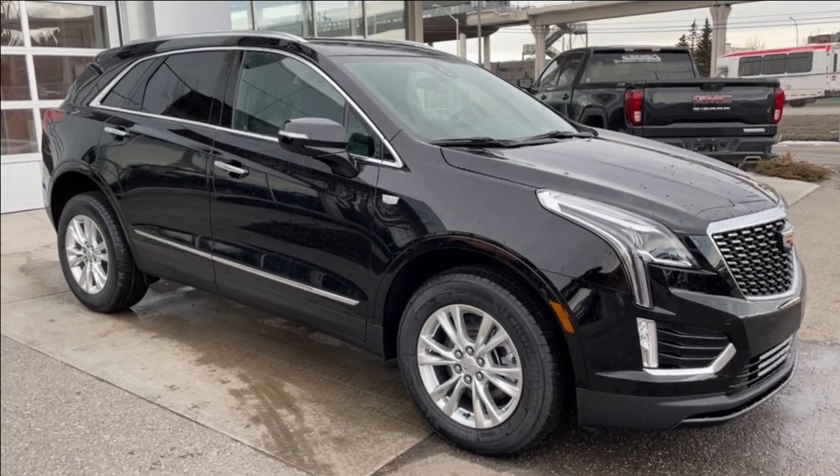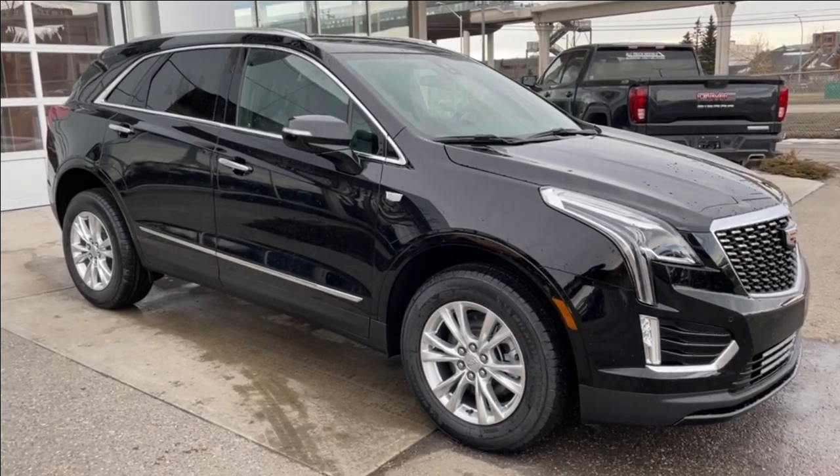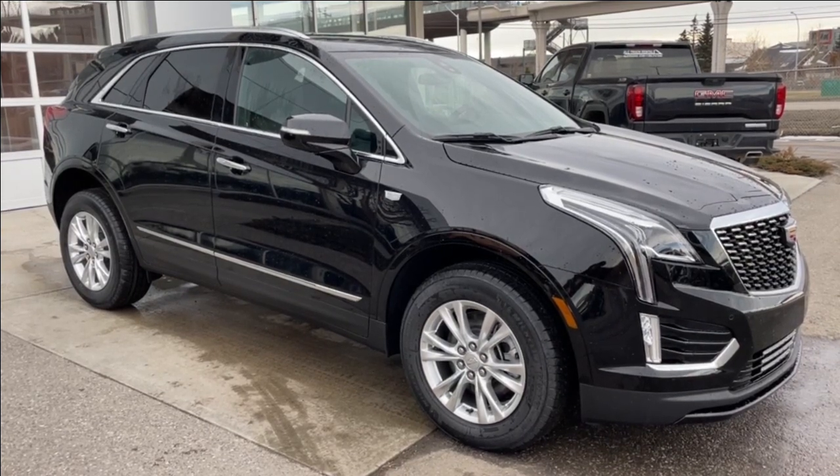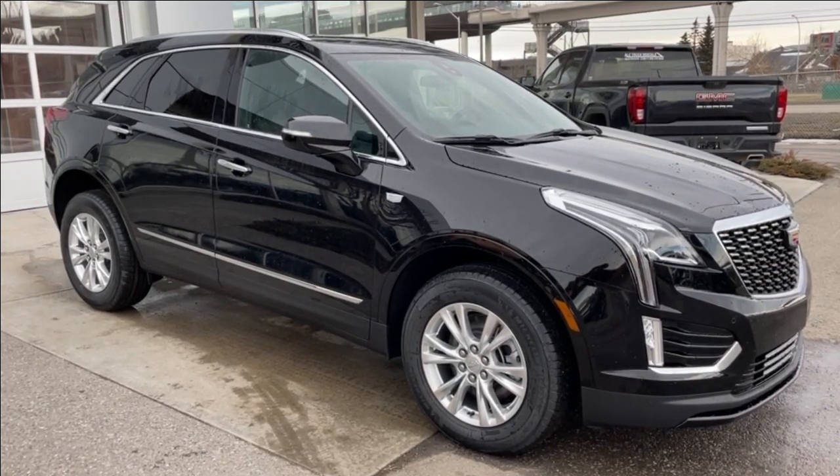Welcome to the brand new 2024 Cadillac XT5 Luxury in Stellar Black Metallic. This SUV is powered by a 2-liter turbocharged 4-cylinder, bolted up to a 9-speed automatic transmission.